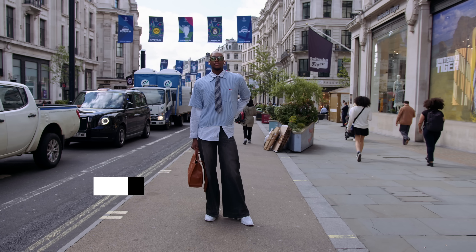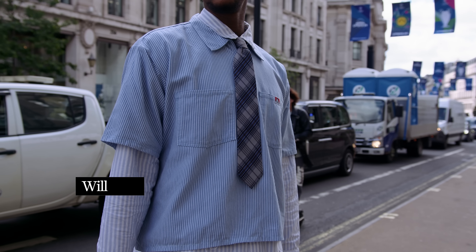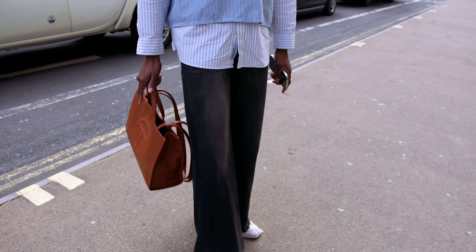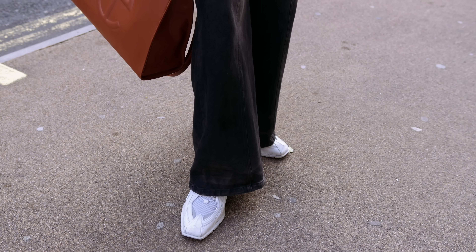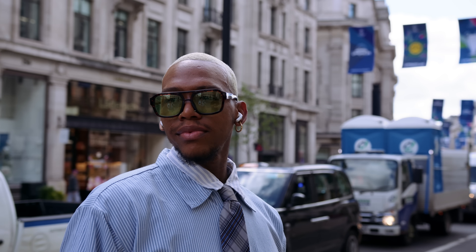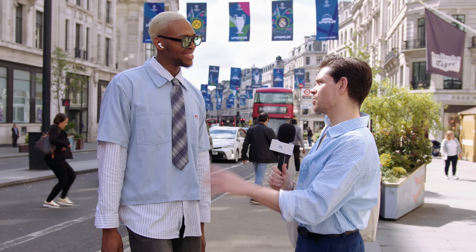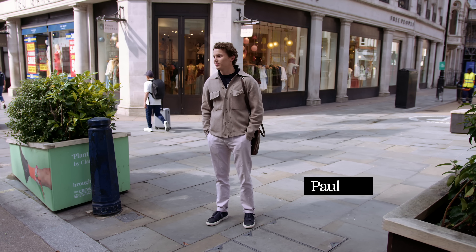Tell me where everything is from. It's a bit of everything — this is from a charity shop, this is Kaha, this is No Faith, a brand from Germany, Martin Rose and Nike, and the glasses are ASOS. I like this shirt-over-shirt layering — what gave you the inspiration? I don't know, it just came together — I put two pieces together and it works.